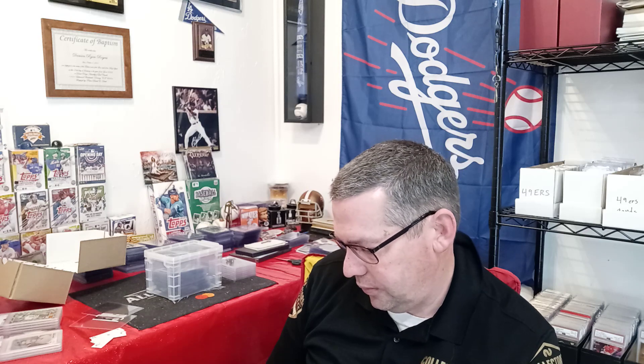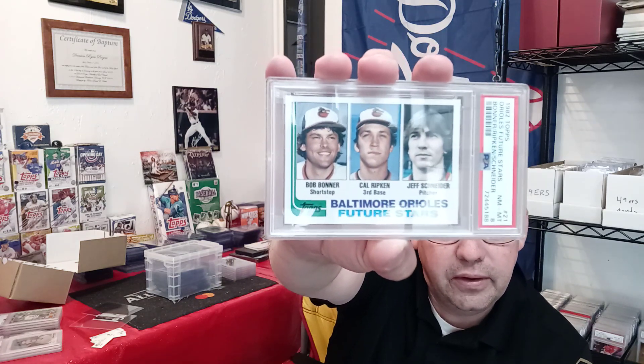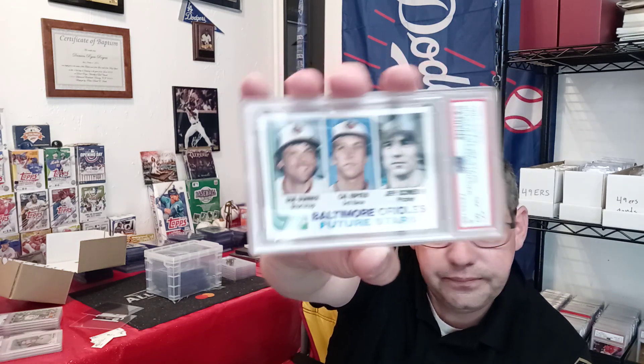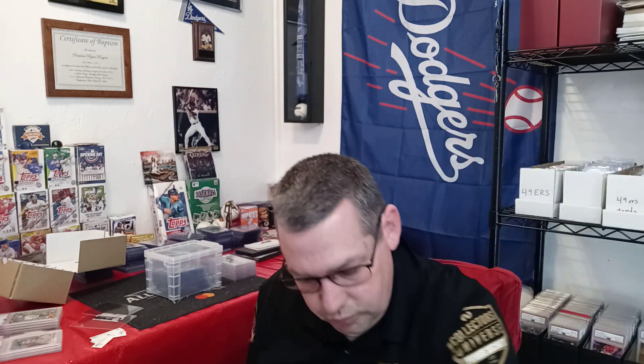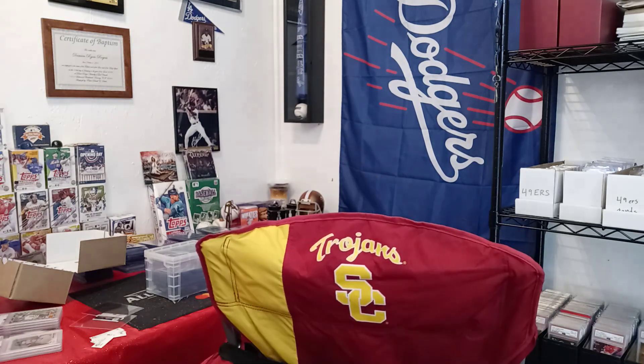This next one is a 1982 Topps Cal Ripken Jr. — it's the three-player card with Boddicker, Ripken, and Snyder. It was an SGC 8, and it came back a PSA Near Mint-Mint 8. That's cool — same grade held up.